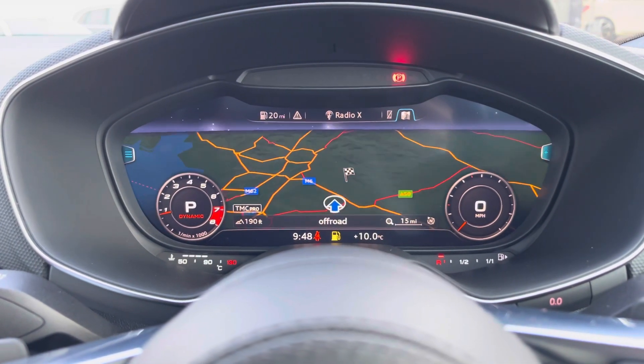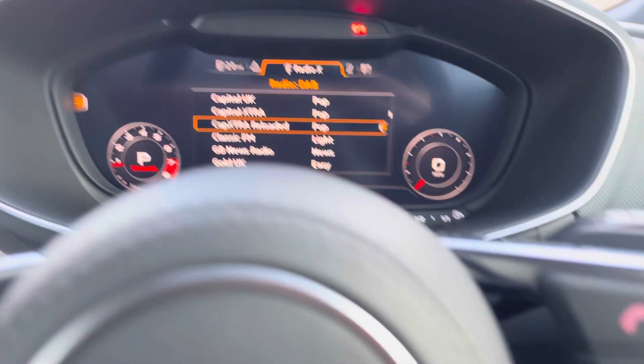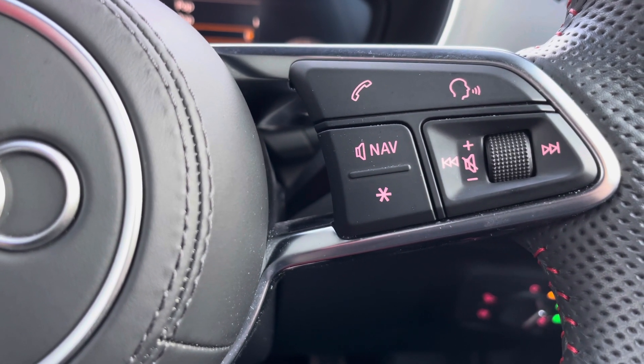You can change the size of your dials to your desired preference, as well as controlling your mobile phone and radio stations. The buttons on the right of the wheel allow you to answer and decline your phone calls and use the voice control system. We also get cruise control, which is perfect for those longer motorway journeys.